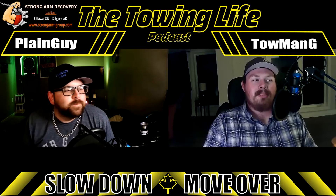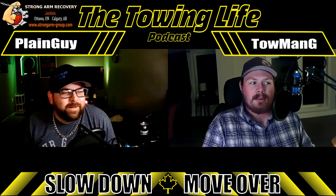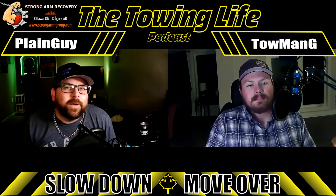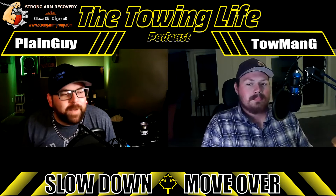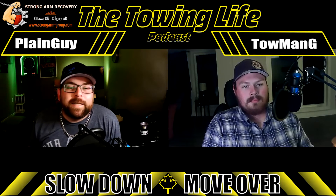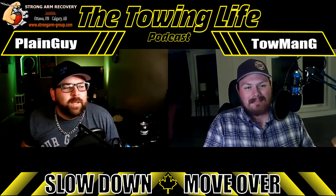Welcome to the Towing Life Podcast, where these two handsome fellas discuss the good, the bad, and the ugly as we see it. I am Tom Angie and I am Plain Guy, and this is our show. If you have any subjects or questions you'd like covered, you can reach us at thetowinglife@gmail.com or by searching the Towing Life Podcast on Facebook. We've been covering a lot of Canada, a lot of Ontario — we want to hear stories from you, wherever you are in the world.